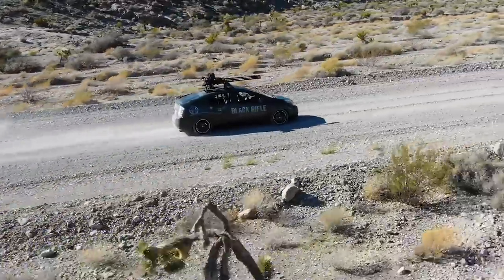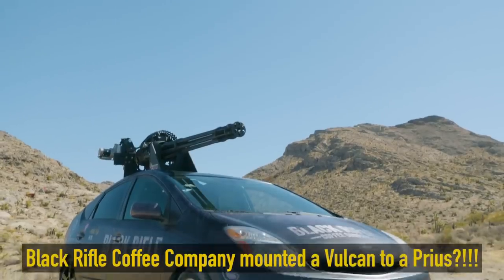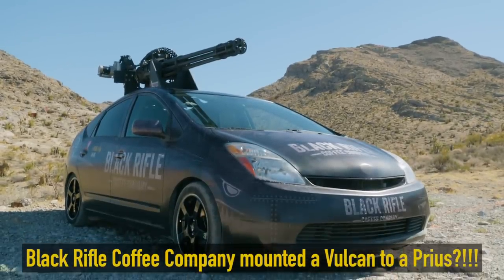I want to go fast! With what this little dude lacks in horsepower, it sure makes up with firepower. You're not seeing things — that's a Vulcan mounted to a Prius.